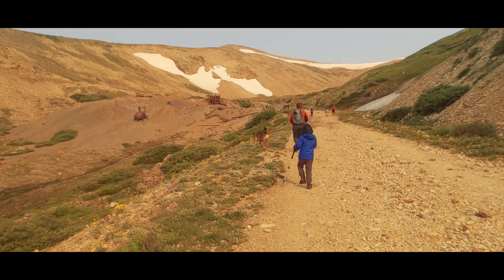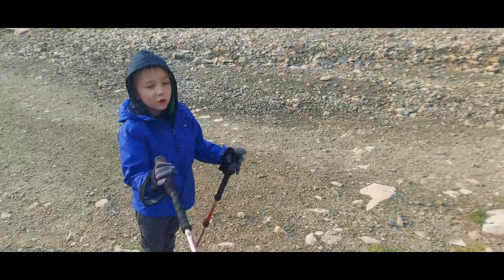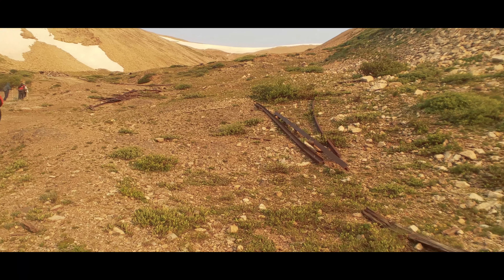For us geeky adults, and maybe more importantly for the kid climbers, there are some mining ruins along the lower route which make for an interesting study, and they're a good way to build up the anticipation level for any kids who are into that kind of thing.